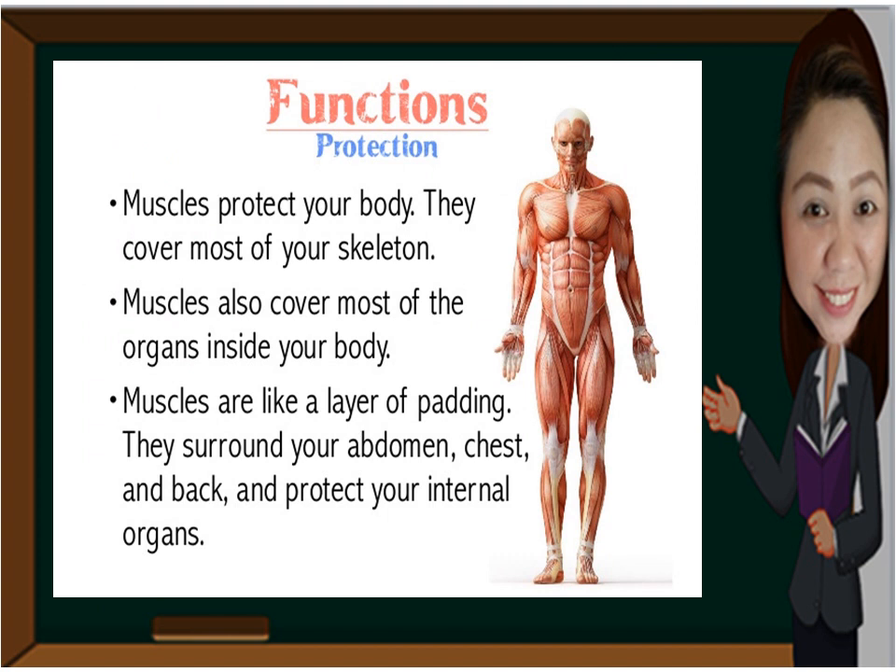These are the functions of muscles. Muscles protect your body — they cover most of your skeleton and most of the organs inside your body, acting like a layer of padding. They surround your abdomen, chest, and back and protect your internal organs.